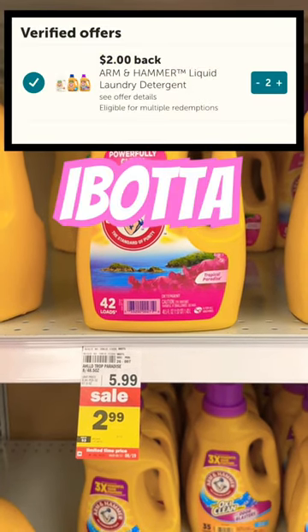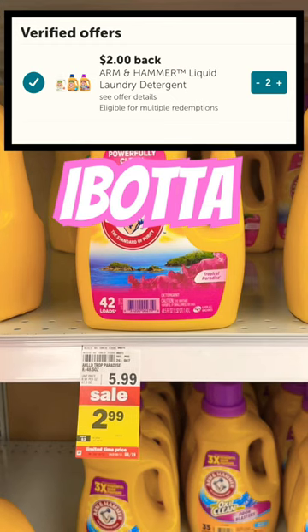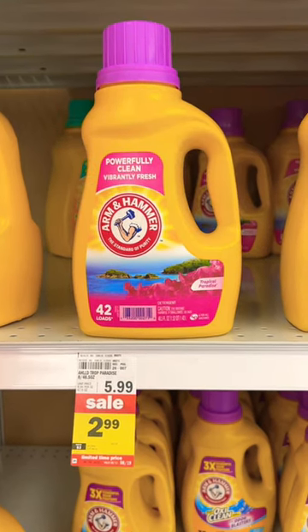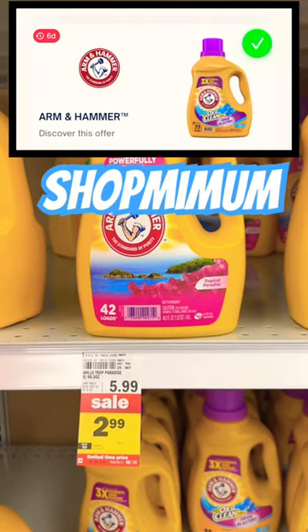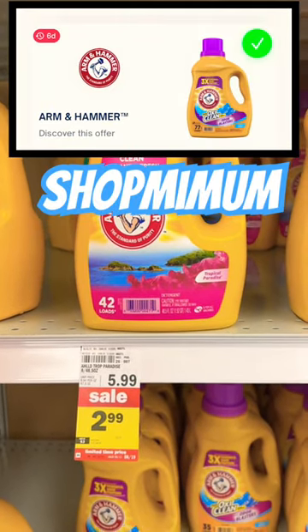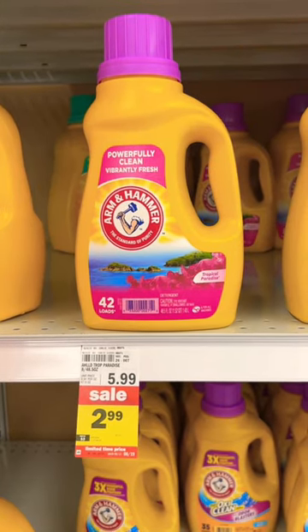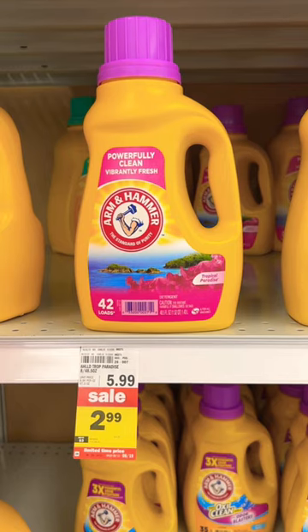Ibotta, the rebate app — my absolute favorite — is giving back $2, making it completely free. But hang on for a second. If you're a user of Shopmium, you can get an extra dollar with that app. So technically, you can get two for free. This is a really great deal. If you have a Meijer, I would run out ASAP.